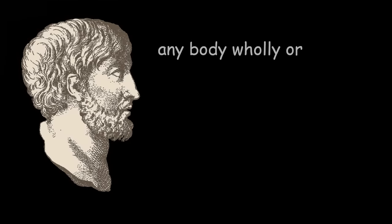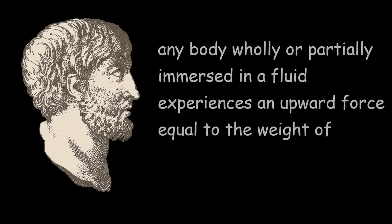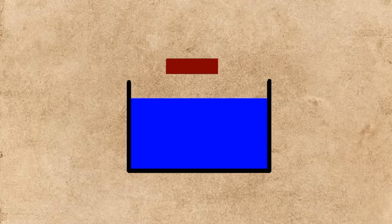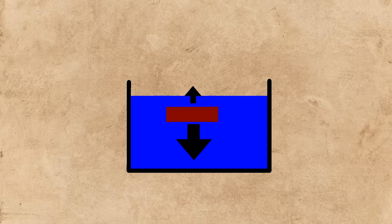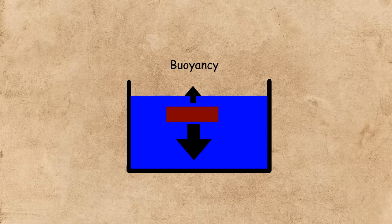Any body wholly or partially immersed in a fluid experiences an upward force equal to the weight of the fluid displaced. Now this applies to everything in a fluid. Take this brick as an example. If we lower it into the water, it's going to sink. But Archimedes' principle still applies — the brick is still experiencing an upward force equal to the fluid that is displaced. It's just that the upward force is not enough to counter the weight of the brick.